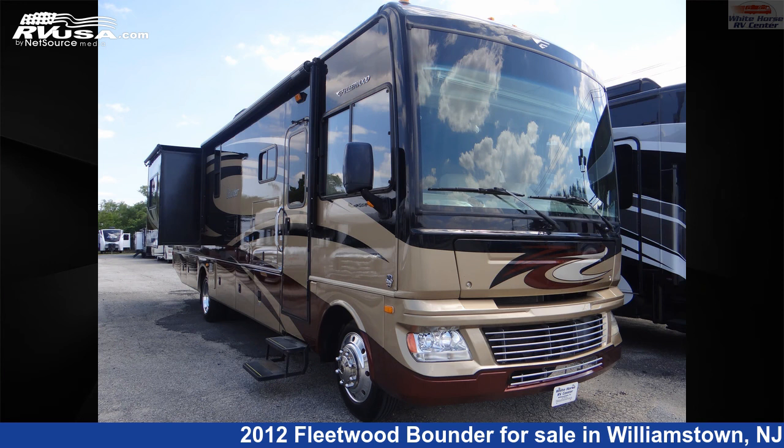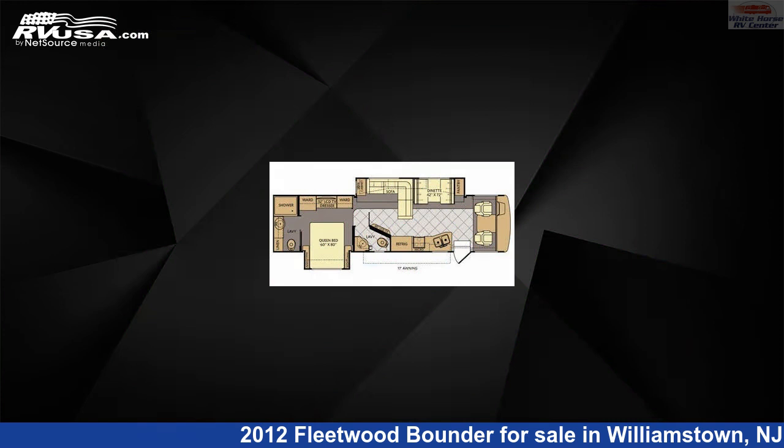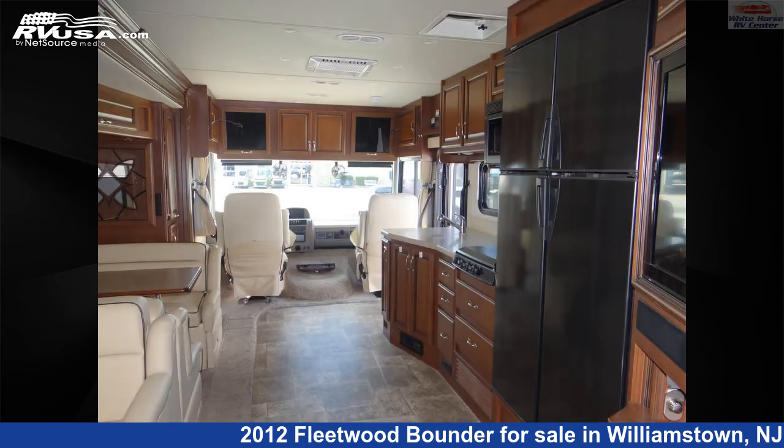This 2012 Fleetwood Bounder 35K Double Slide, 1½ Baths is a Class A RV. It is located in Williamstown, New Jersey 08094 and is offered for sale by White Horse RV Center.